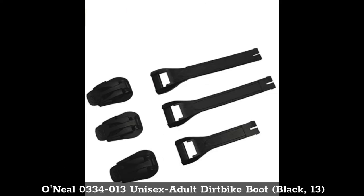Top 7: O'Neill 0334-013 Unisex Adult Dirt Bike Boot, Black, Size 13.